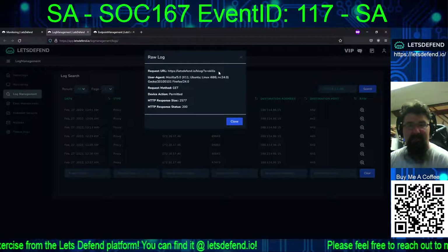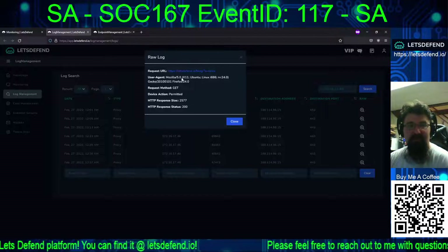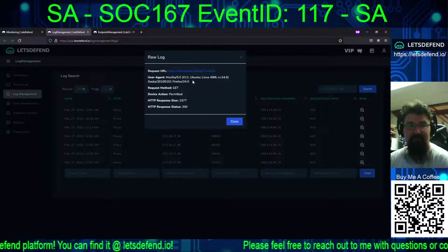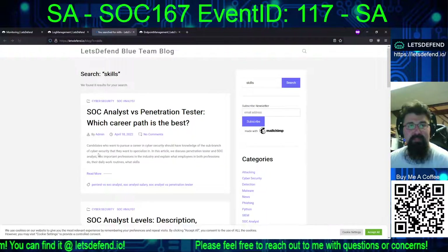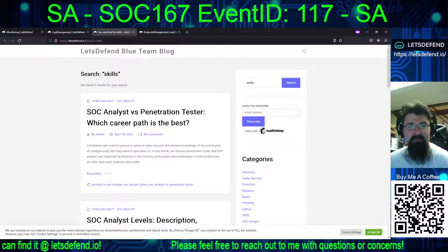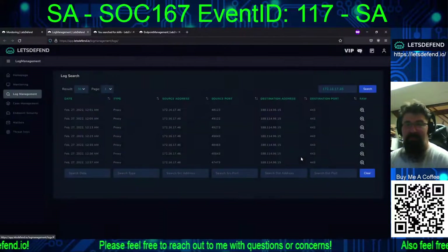And here's the search. I'm assuming this must be a search for 'skills.' Yes — you searched for skills. But again, nice-sized response, permitted, 200 code.